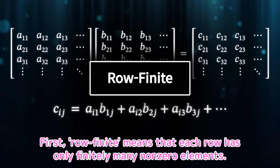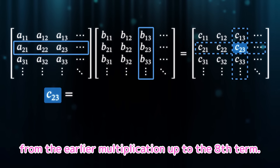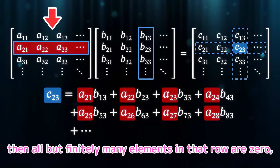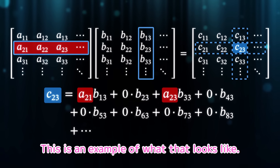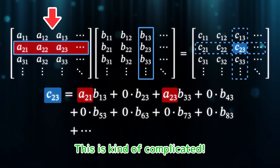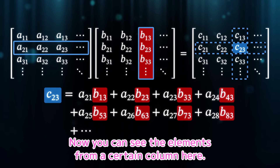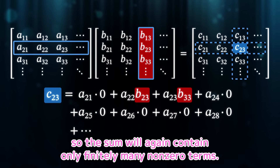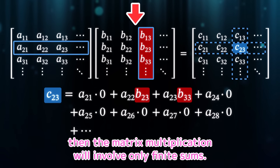Row finite means that each row has only finitely many non-zero elements. In the sum for the 2-3 element, you can see the elements from a certain row. If this matrix is row finite, then all but finitely many elements in that row are zero, so the sum will consist mostly of zeros with only finitely many non-zero terms. If the left matrix is row finite, then the matrix multiplication will involve only finite sums. Column finite means that each column has only finitely many non-zero elements. If the right matrix is column finite, then the matrix multiplication will likewise involve only finite sums.